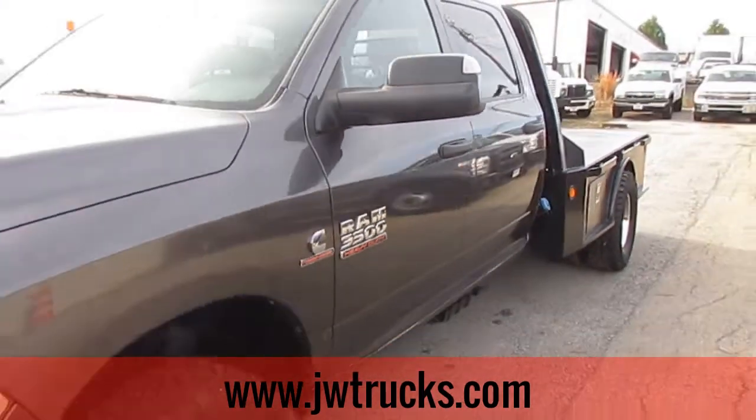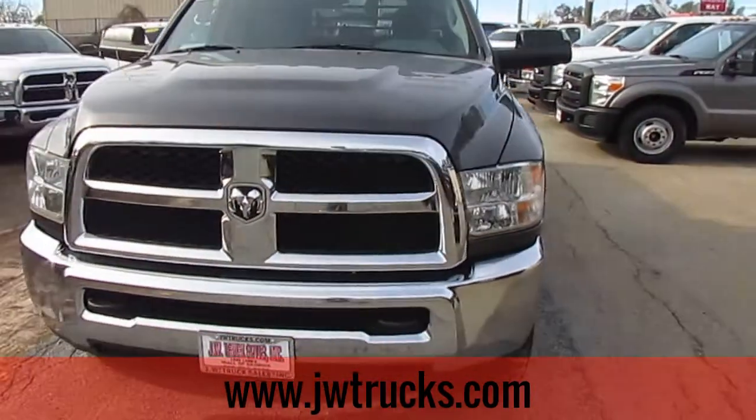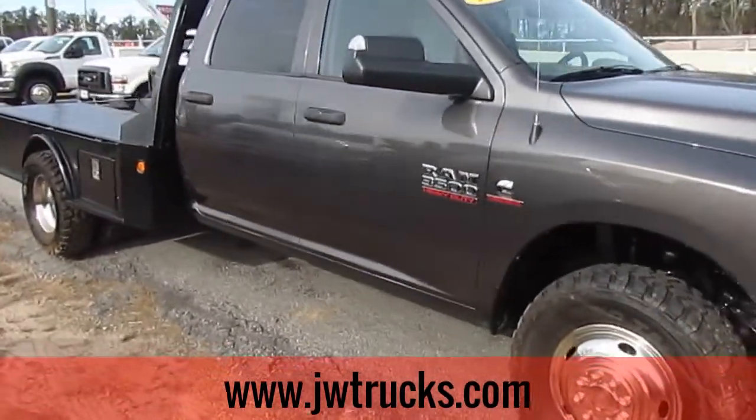Remember folks, we always have great financing options for you here at JW Truck Sales. Interest rates start as low as 3.75%, zero money down, 100% financing. We have options on no payments for 6 months on commercial loans.